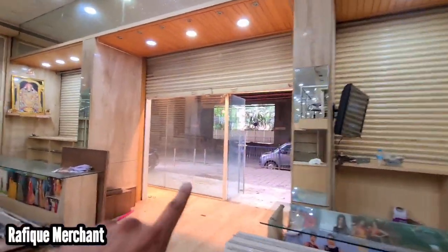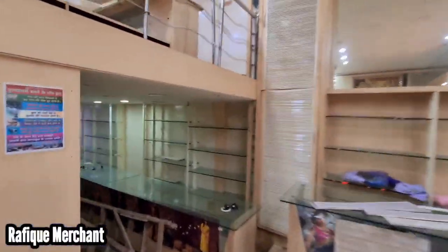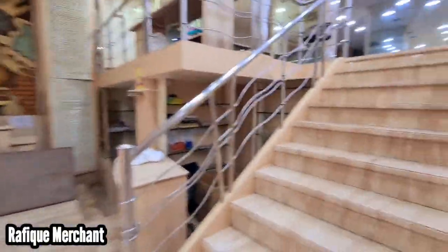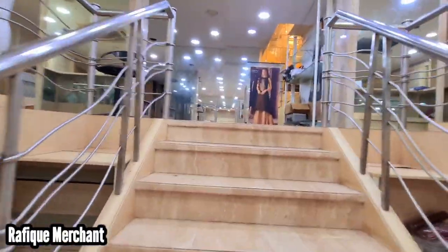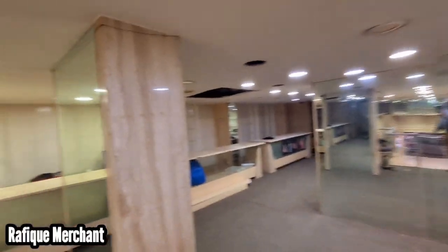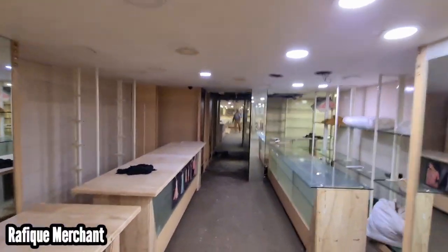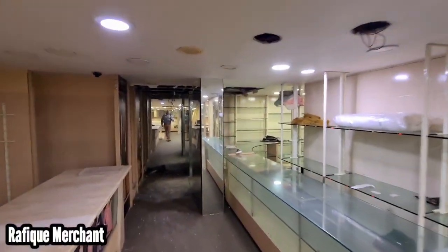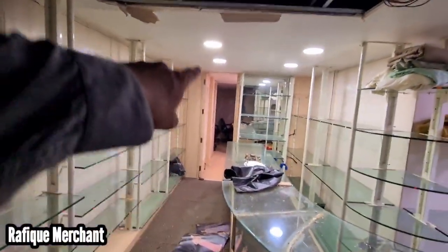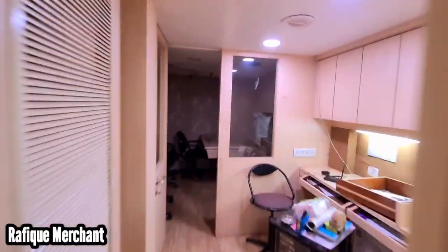You can see the space all around, right till the end. Let's take the steps up and see the first floor — it was all for ladies before, but now you can have a big showroom here. This is an amazing, lucrative, and attractively-priced opportunity. It's pretty spacious and big, right to the corner, with another room to show you as well.